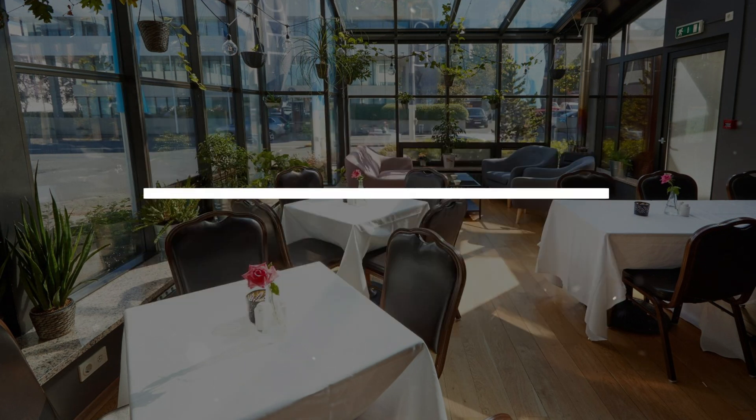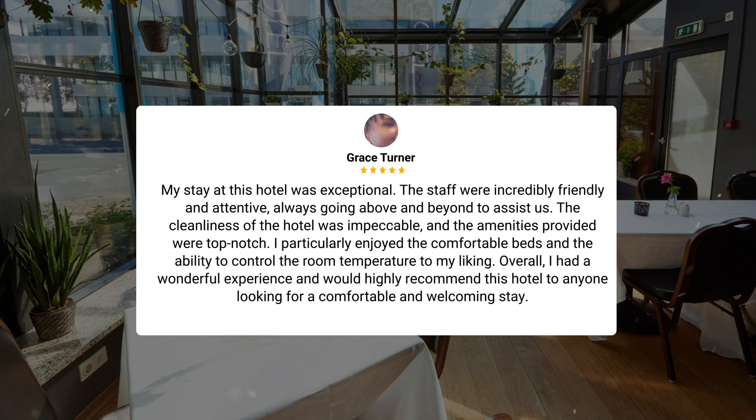My stay at this hotel was exceptional. The staff were incredibly friendly and attentive, always going above and beyond to assist us. The cleanliness of the hotel was impeccable, and the amenities provided were top-notch. I particularly enjoyed the comfortable beds and the ability to control the room temperature to my liking. Overall, I had a wonderful experience and would highly recommend this hotel to anyone looking for a comfortable and welcoming stay.